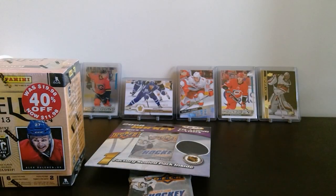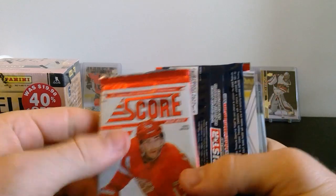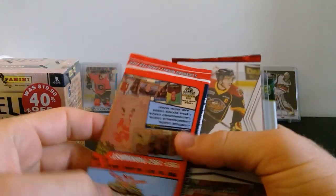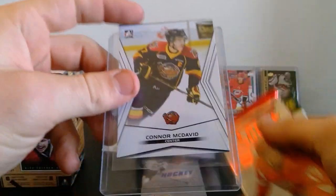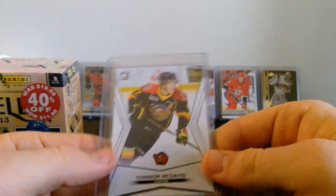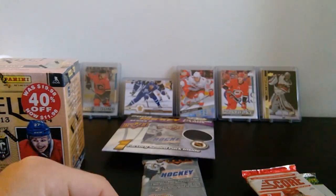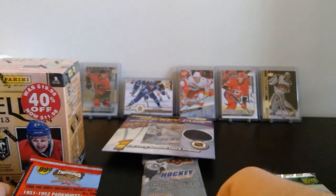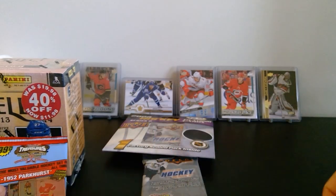We've got a bunch of packs and something in a top loader. We've got a pack of Score 12/13, and what's this — 51/52 Parkhurst and a Connor McDavid from his OHL days, kind of cool. I think it's just a base card. We've also got another pack of Score and some old packs from 99/2000.